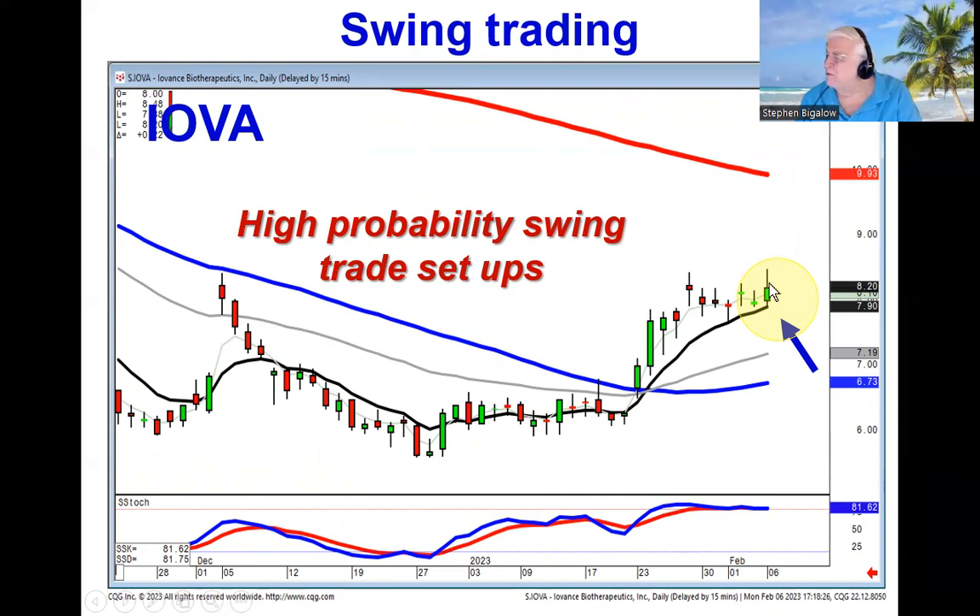When you see a price move sideways, like we see in IOVA, notice where the pop occurred — right smack dab off the T-line. That's relevant to us because not everybody has the T-line on their charts. We use it, and that becomes a very strong indicator that if they're using the T-line and starting up, you can get ready for a swing trade.